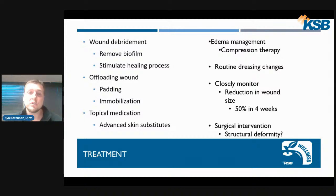Edema management and swelling control can involve compression therapies, different types of wraps or pumps. Routine dressing changes are needed to closely monitor these wounds. The progress we look for is a 50% reduction in wound size at four weeks — if not, there may be an underlying component causing the wound to stall. Surgical intervention is sometimes necessary when there is a structural deformity causing increased pressure or inhibiting healing. If we don't address that underlying issue, the wound may never close or may reoccur that much quicker.